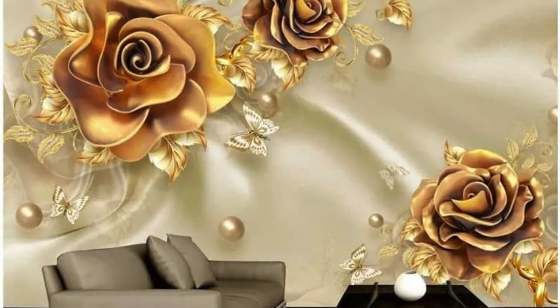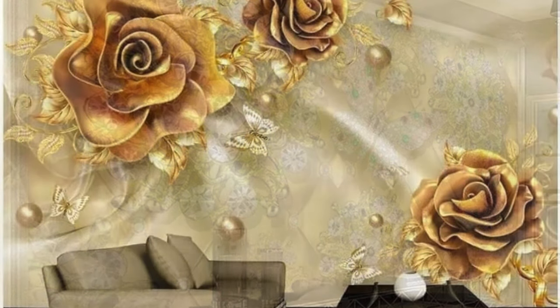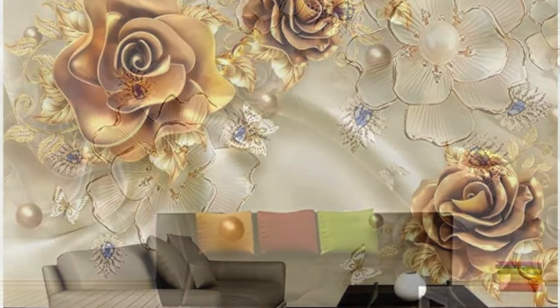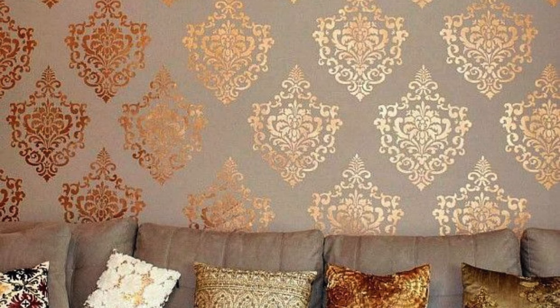The reflective properties of metallic wallpapers create a sense of wonder and relaxation, making your bedroom a sanctuary where dreams are encouraged to flourish. With our diverse range of metallic wallpapers, you have the power to curate an environment that not only reflects your personal style, but also enhances the overall experience of your living spaces. Immerse yourself in the richness of metallic hues, intricate patterns, and dynamic textures, and let your walls become a canvas for the extraordinary.